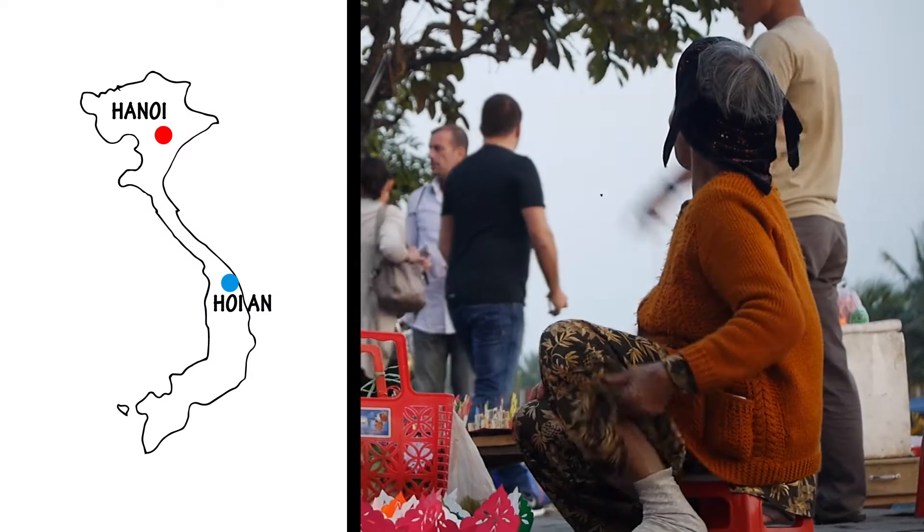You know how everyone has that incredible picture they take when they go traveling or go on holiday and everyone's like, wow, that's amazing? Hoi An is probably the place you're going to take that incredible photo.